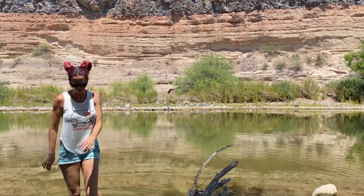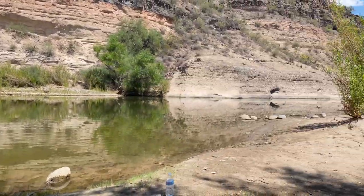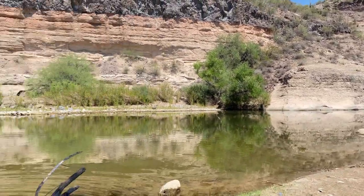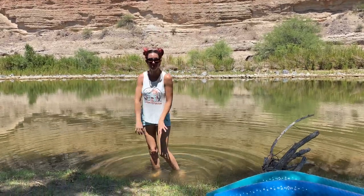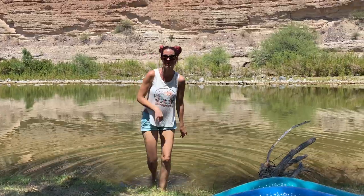They're absolutely fantastic and this whole area was cut by this stream at one point in time. I love coming down here to swim. In the water there's a bunch of these little tiny fish that love to come up to you and try to eat your skin and stuff.